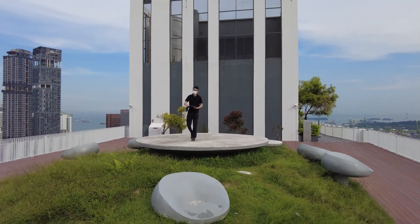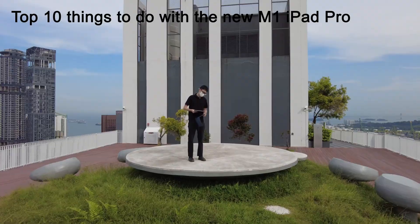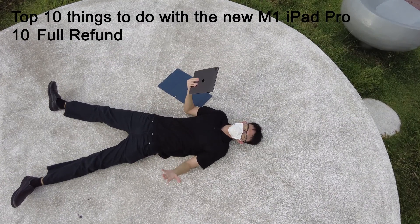Finally, here are the top 10 things to do when you get the new iPad Pro. Number 10: go for a refund. Thanks for watching.